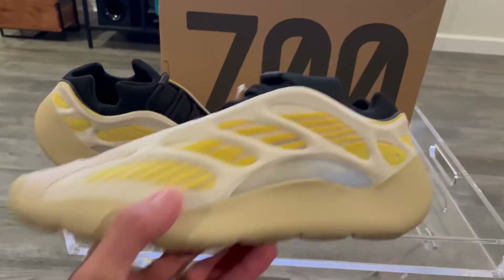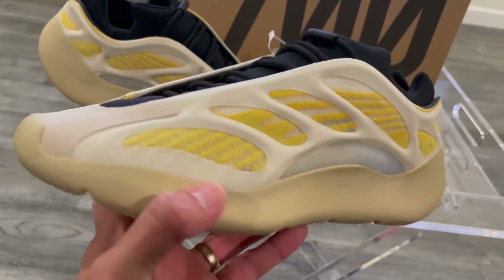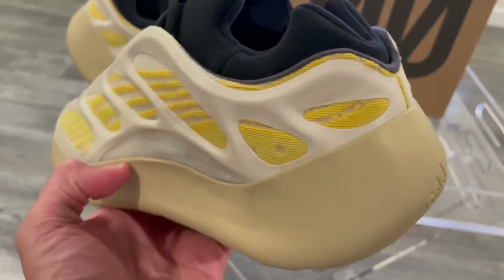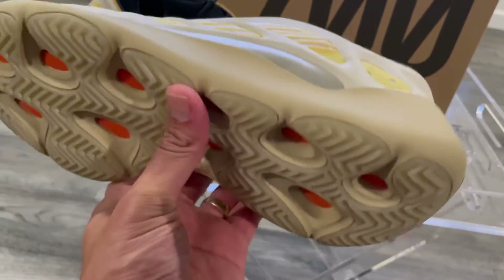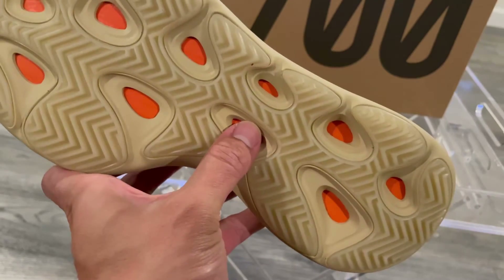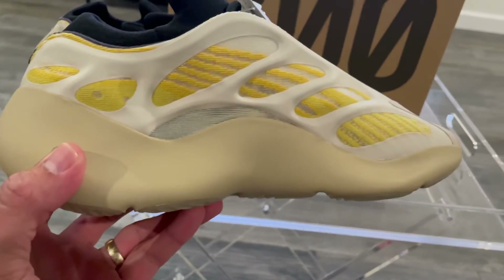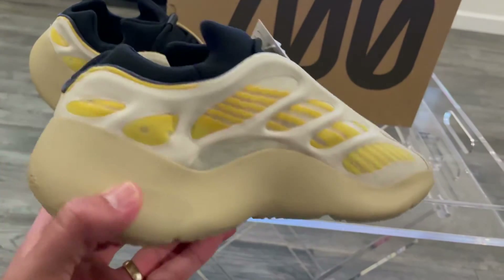I like Yeezys, I just don't like everything that Yeezy puts out. I'm gonna do some on-feet shots — I did clean my floors — just for those that are interested in copping or seeing what they look like, so you can get a chance to see them.